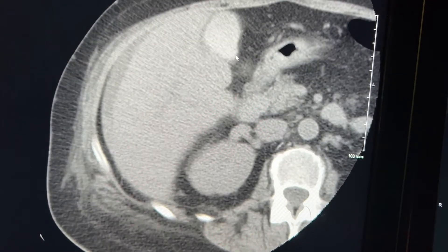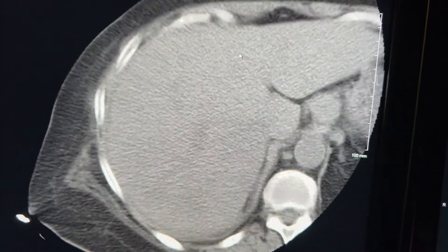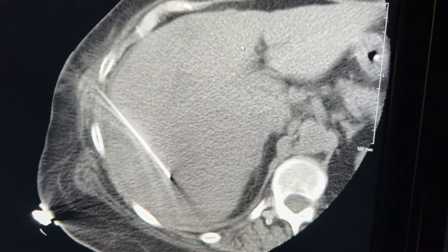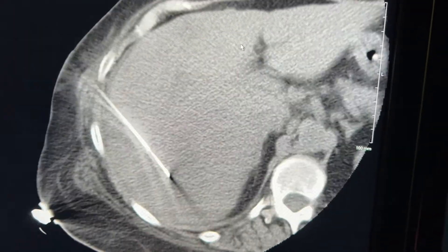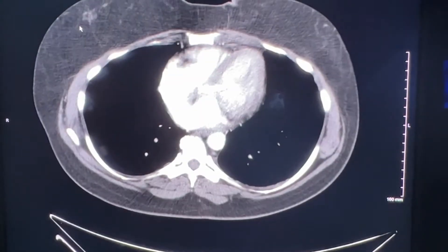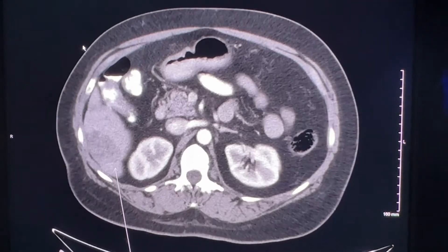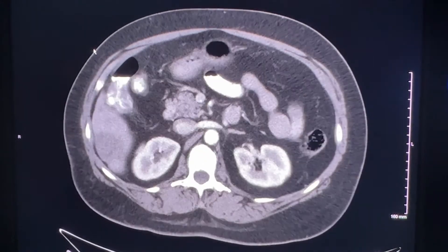Sometimes a patient presents with abnormal blood work, elevated liver labs, and imaging showing abnormal liver lesions with no known primary — possibly metastatic disease. We're asked to take samples via CT-guided liver biopsy. This week also included a lung biopsy and two renal biopsies. The renal biopsies weren't for renal masses — they were to obtain parenchyma from the kidney itself for patients with declining renal function and possible underlying renal disease. The kidney biopsies were done via ultrasound guidance.